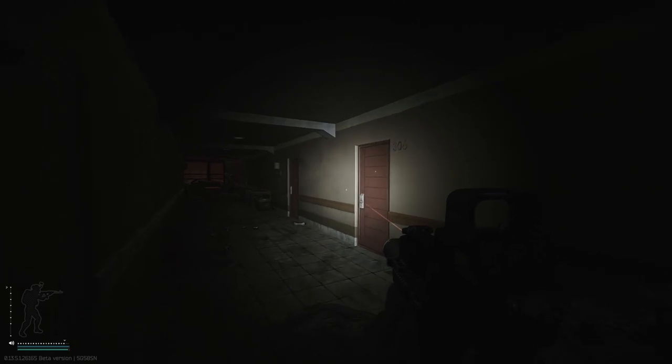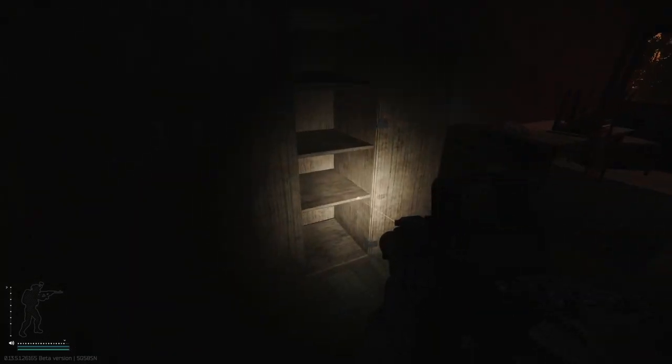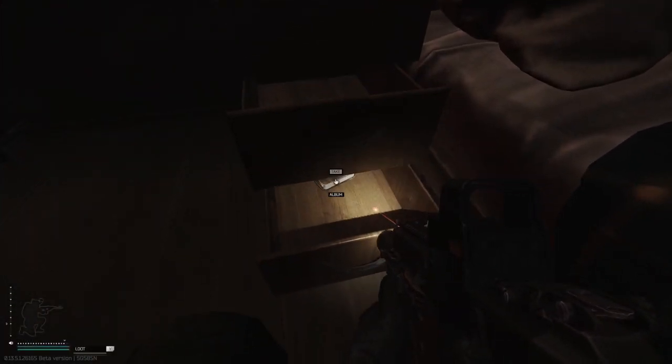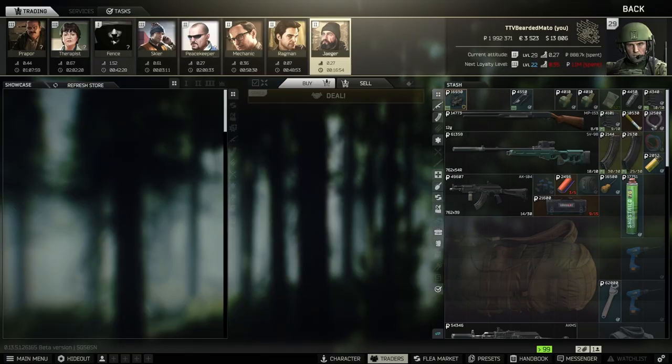We went all the way up to the third floor, and now we're gonna move down here where there is room 303. We're gonna open the room and find Jaeger's photo album in here. Thank you again guys, and I'll see you in the next one.